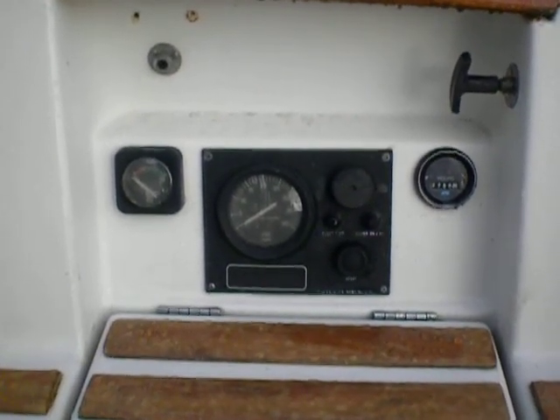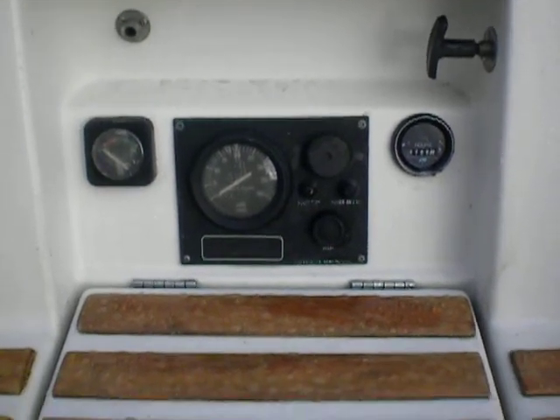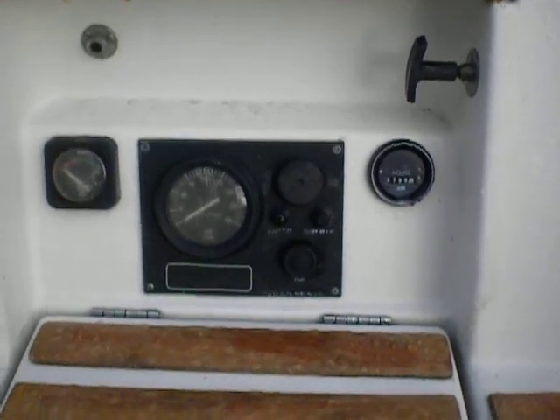This is the Beneteau 1991 First 310. It's got a Volvo two-cylinder engine in it — 2,700 hours, as you can see on this gauge.